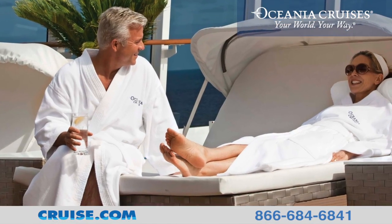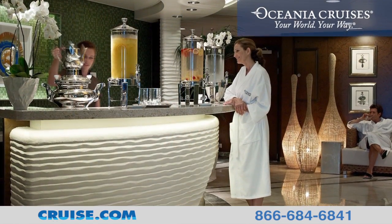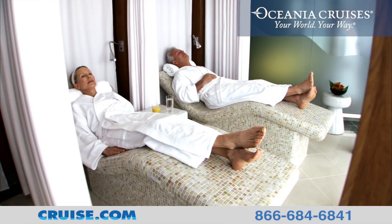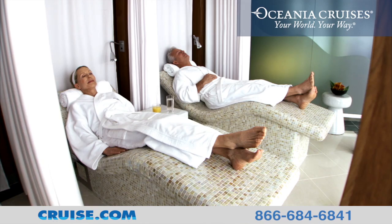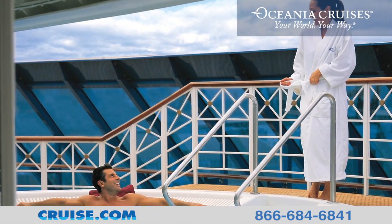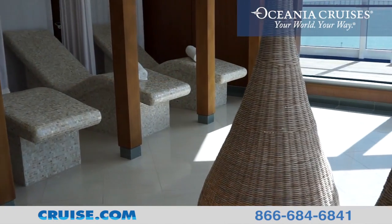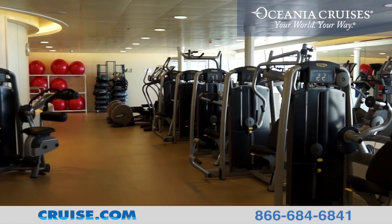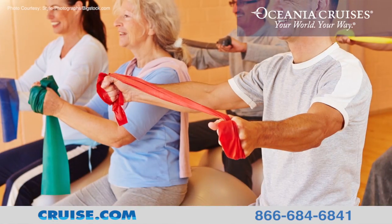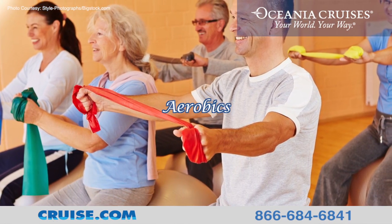Days at sea invite relaxation, and on the Riviera, the Canyon Ranch Spa will rejuvenate your senses and relax your mind and body. Enjoy soothing massages and ease into the warm waters of the spa's many whirlpools, or unwind in the sauna or steam room. Stay in shape in the state-of-the-art fitness center and participate in a variety of fitness classes including Pilates, yoga, and aerobics.